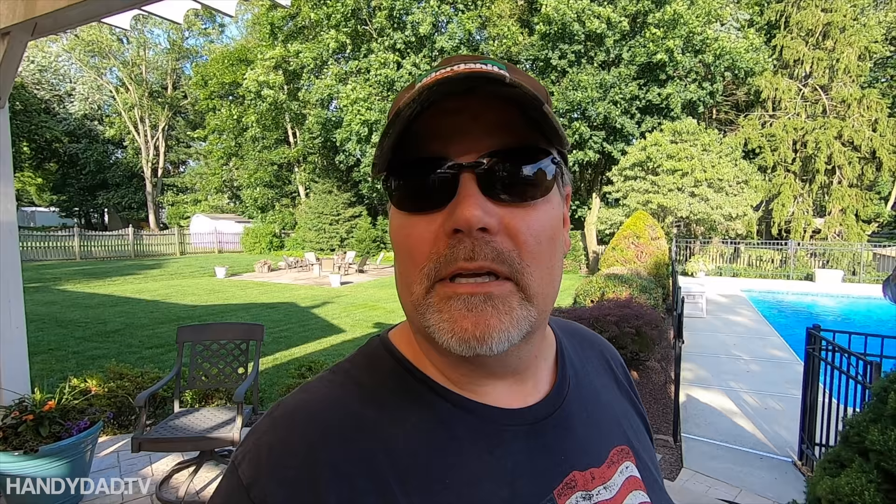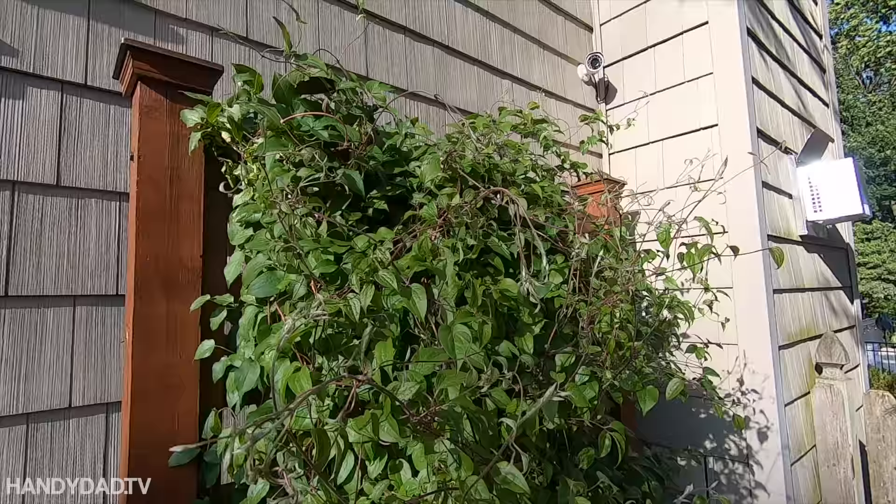Not sure if it was grubs or chinch bugs, but the product I'm going to use today works for all of them. It also works for fleas and ticks, which is important for me because I've got dogs. If you treat the lawn for fleas and ticks, they don't have to wear those collars around the house.